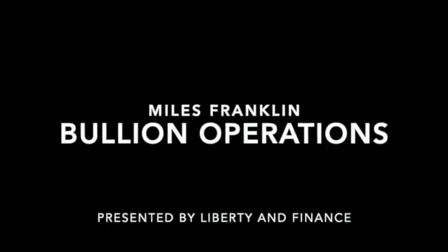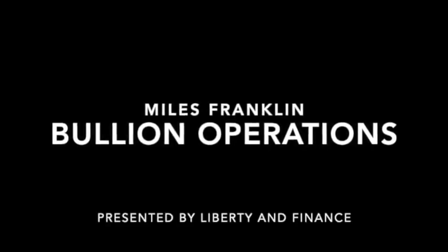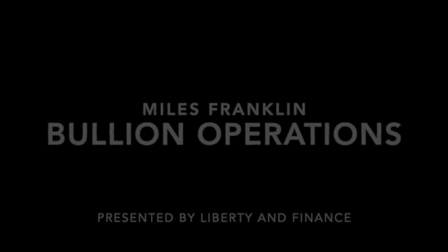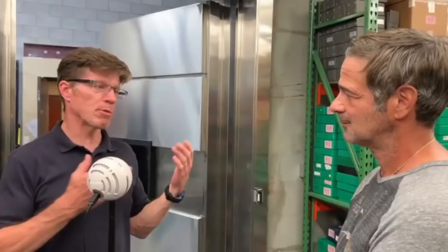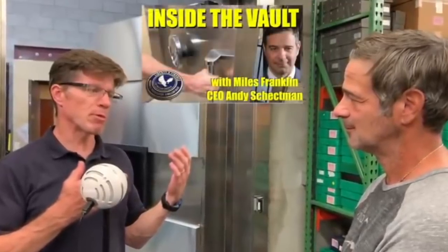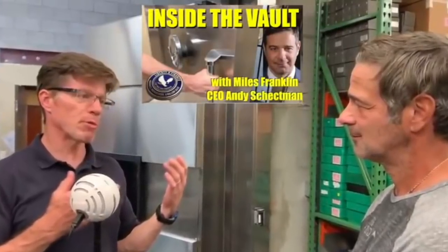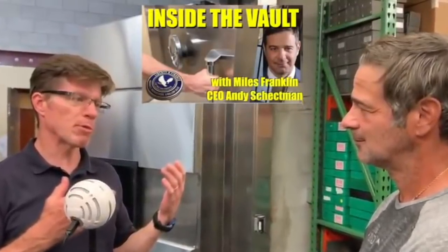Welcome to a behind-the-scenes tour of the Miles Franklin bullion operations presented by Liberty & Finance. Thanks for joining us. If you joined us for the first episode of Inside the Vault with Miles Franklin's CEO Andy Schechtman, inside the vault of the Miles Franklin storage facility in the Midwest of the U.S., you got a chance to hear a lot about different concerns about storage and how Miles Franklin can help with that.